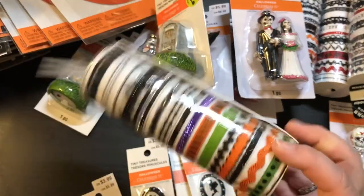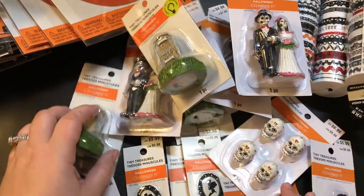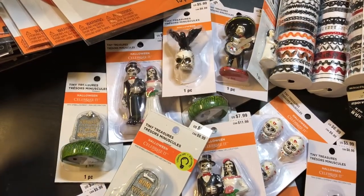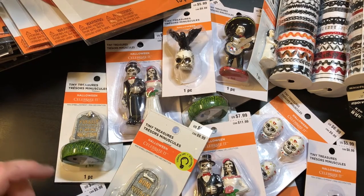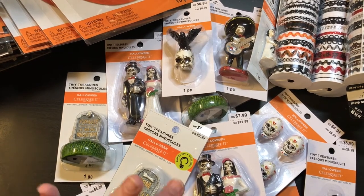I think it was definitely worth it — especially 17 rolls of this stuff, come on! And then all of these tiny treasures — awesome deal. Thanks for stopping by, don't forget to like and subscribe and follow me on Instagram and Facebook at AnchorLife5, and on my Etsy shop AnchorLife5. Until next time, bye guys!